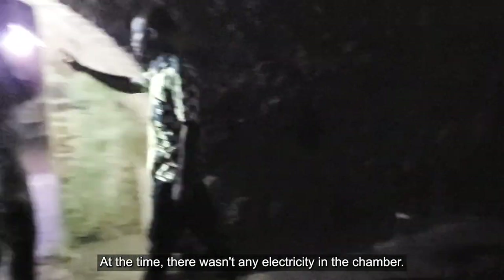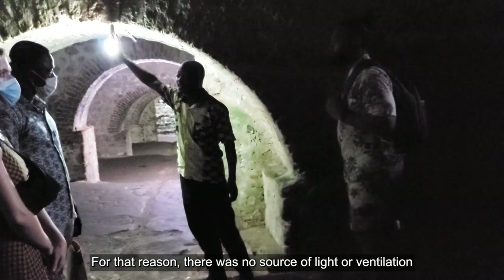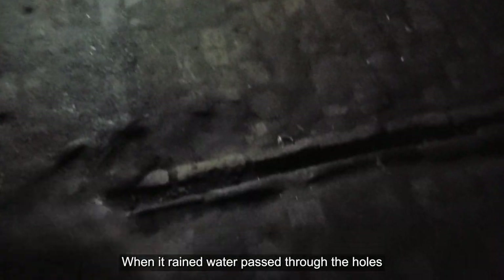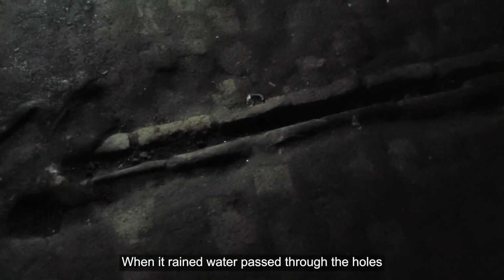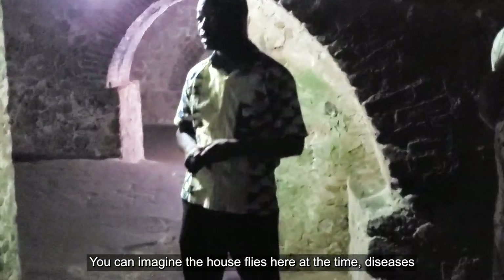At the time, there wasn't any electricity in the country. The holes up there served as a source of light and ventilation. The trenches here served as the drainage system. When it rained, water passed through the holes to wash feces, urine, vomit, and other materials into the ocean. You can imagine the offensive smell here at a time. You can imagine the mosquitoes, the house flies, and diseases.